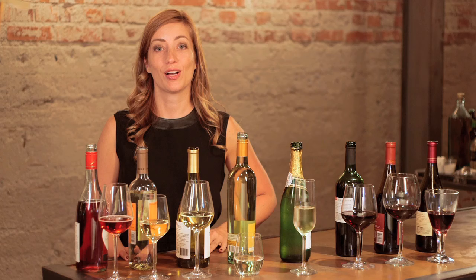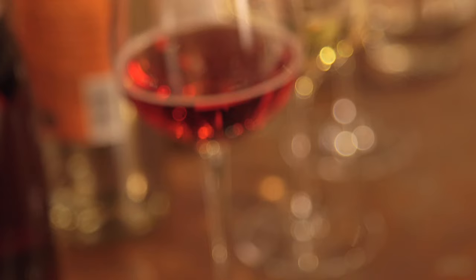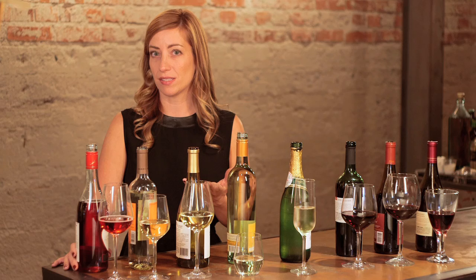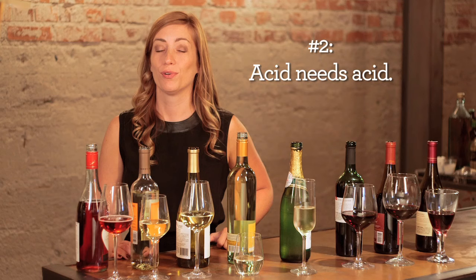Let's talk about some of the basic rules of wine pairing. Rule number one: hors d'oeuvres need a dry rosé. The reason is a rosé combines the light crispness of a white with the fruitiness of a red. And if you have a table of hors d'oeuvres, there are many different flavors and textures that you need to accommodate.